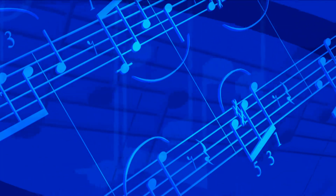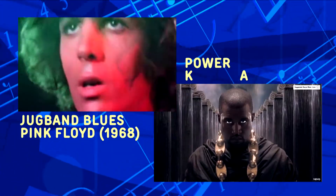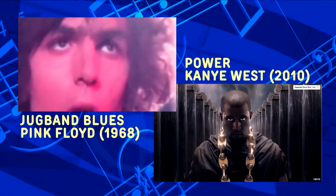No matter your musical interest, BCPL will help you explore it. From Jug Band Blues to Kanye West, BCPL has you covered.